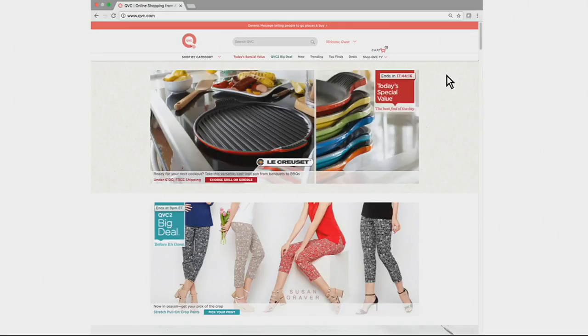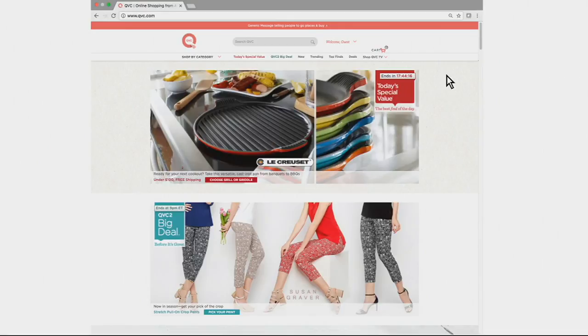Finding your local channels for QVC2 and BeautyIQ is as easy as 1, 2, 3. Step 1: Go to QVC.com and click on the Shop QVC TV dropdown and choose Program Guide. Step 2: Type in your zip code at the bottom of the Program Guide. Step 3: Pick the channel you want to watch and we'll give you a list of providers with your local channels. It's that easy.